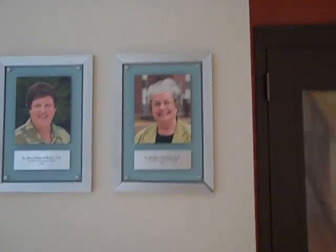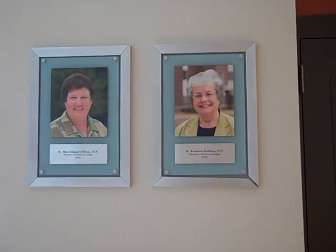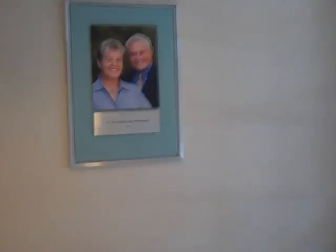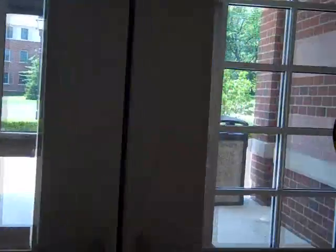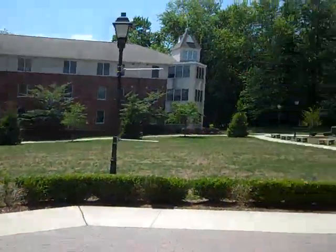Now here we are getting ready to leave. Here are Sister Mary Eileen, the president of the college, and Sister Kathleen, the chancellor for external affairs. And lastly, we have a picture of Mr. and Mrs. Prusmak, through whose generosity this building was made possible. Out the doors, onto the quad. And that is the tour of the Prusmak Center.